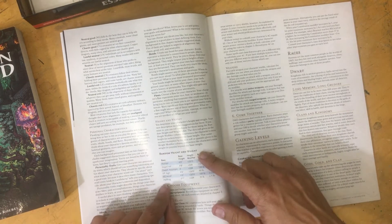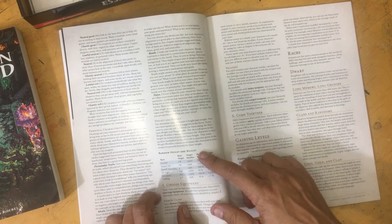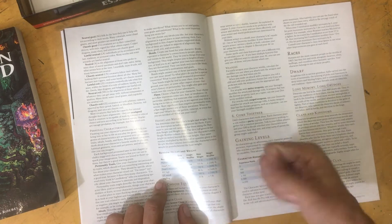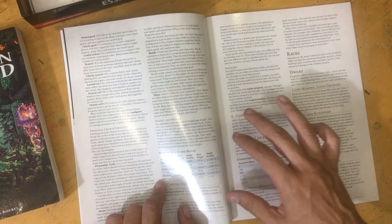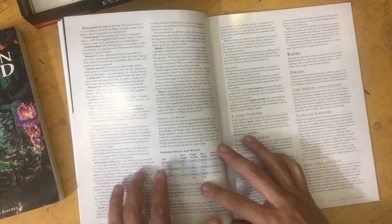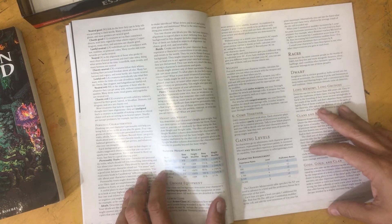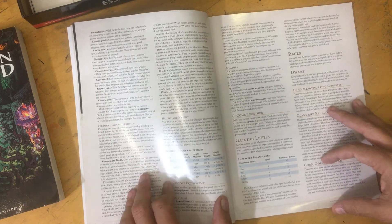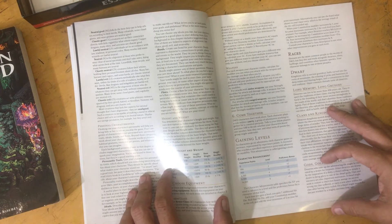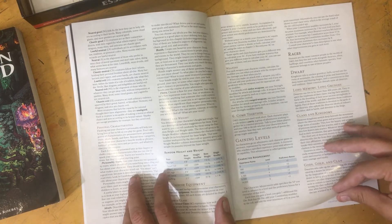What are our races? They've got human, dwarf — two types of dwarfs, hill and mountain — two types of elves, high and wood, and halfling. No gnome, no half-orc, none of the tiefling and all that weird stuff. So I like that — they simplified it. They put two types of dwarfs and two types of elves, but that's fine. Are the hill dwarf and mountain dwarf really that different? I don't know.